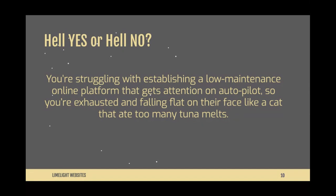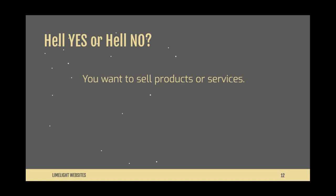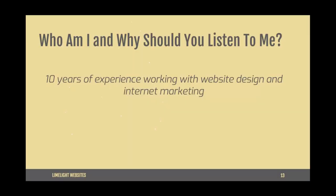Are you exhausted and falling flat on your face trying to maintain your online presence? Tell me if you're struggling — you are in the right place. Hell yes or hell no: do you want to show off your skills and expertise online? Do you want to sell products or services? Tell me in the comments.